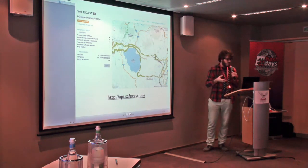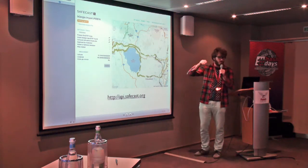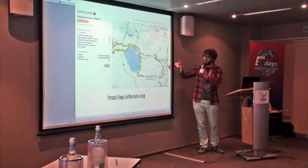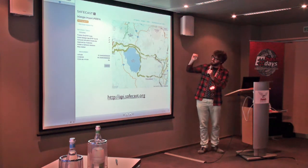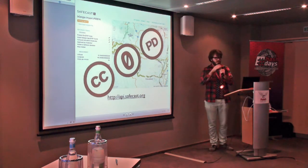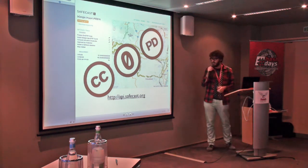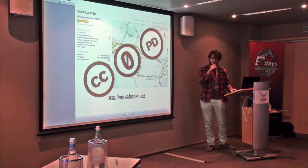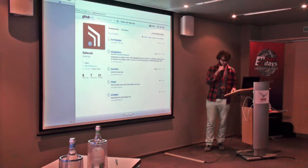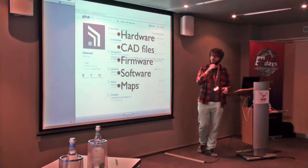We have an API at api.safecast.org. The goal is to allow crowdsourced measurements in the future — people can upload their files. There's a moderator system where we can check roughly if data is valid and decide to keep it or not. You can visualize it, make a map. All of this is CC0 — basically public domain. You can download the whole dataset; we hope it will be used for science by universities and researchers. All the hardware and software is open source: CAD files, firmware, map visualization tools — all on GitHub.